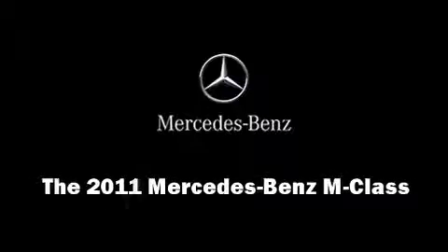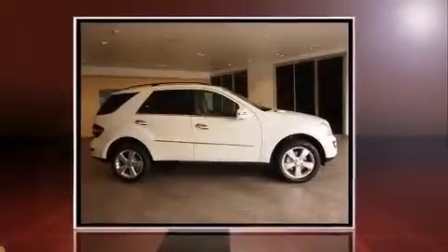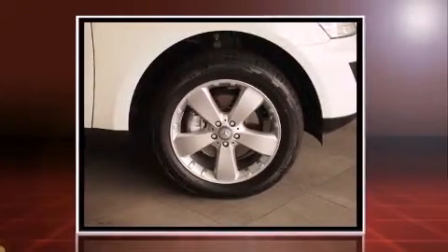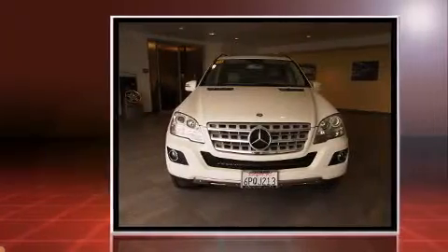Outstanding design defines the 2011 Mercedes-Benz M-Class. It features an automatic transmission, rear-wheel drive, and a 3.5-liter six-cylinder engine.